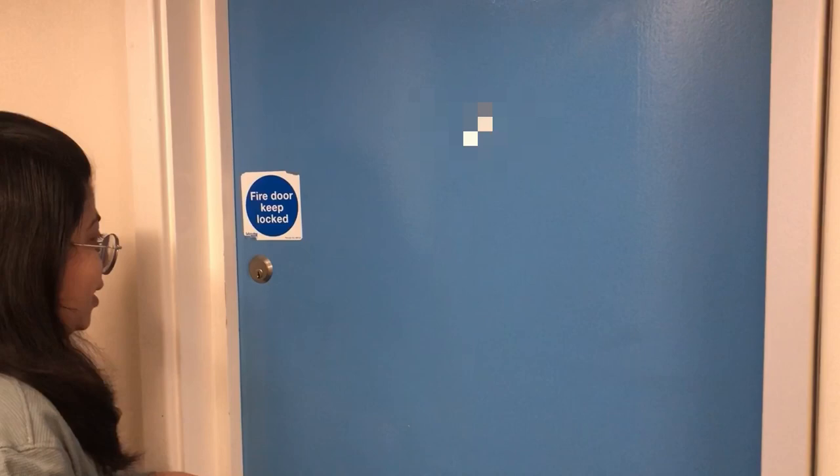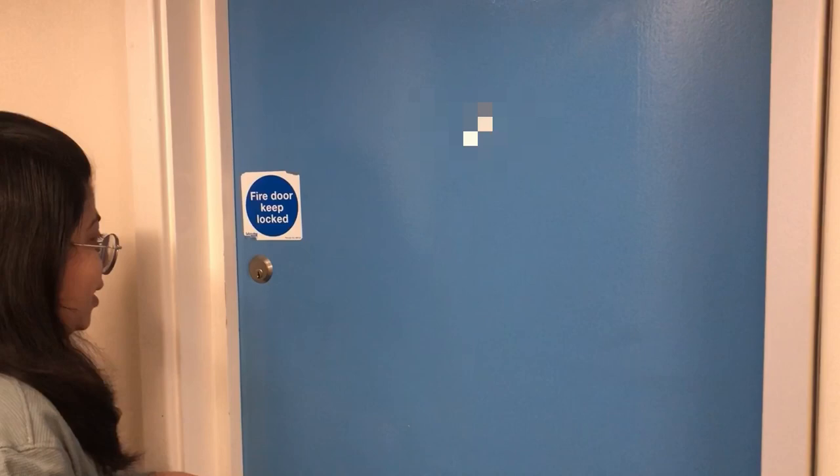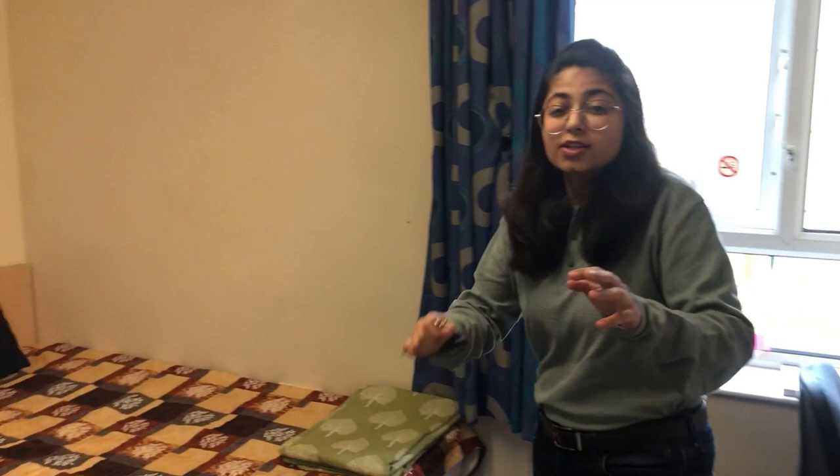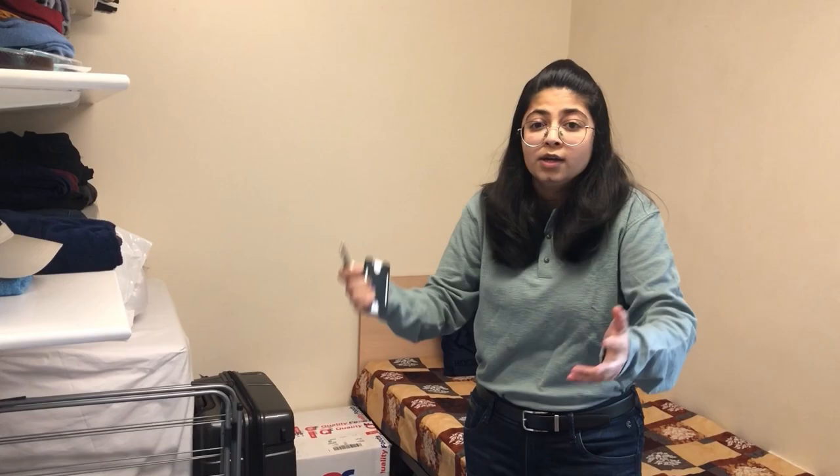This is basically my room. I'm trying to make this video as raw and real as possible. My university accommodation room is really small, I know, but the best part about this small room is you can clean it within 10 minutes. You can use the vacuum — the vacuum was over there — and you can clean the room. You have to do all this stuff by yourself.